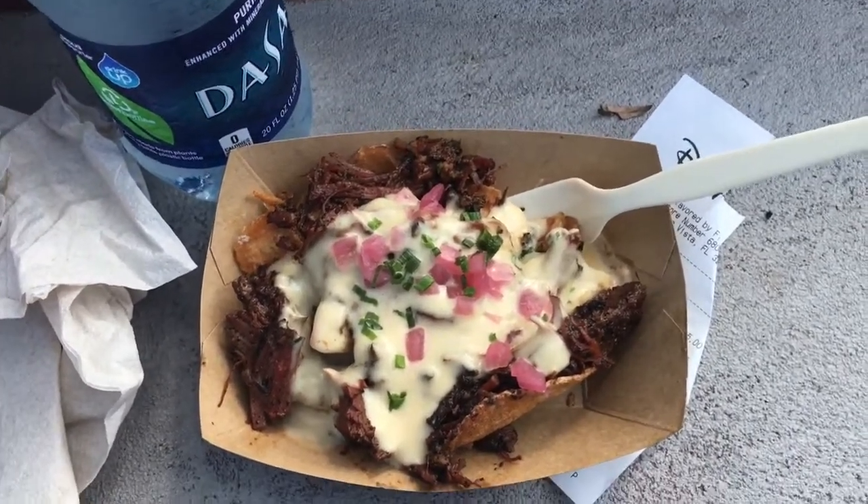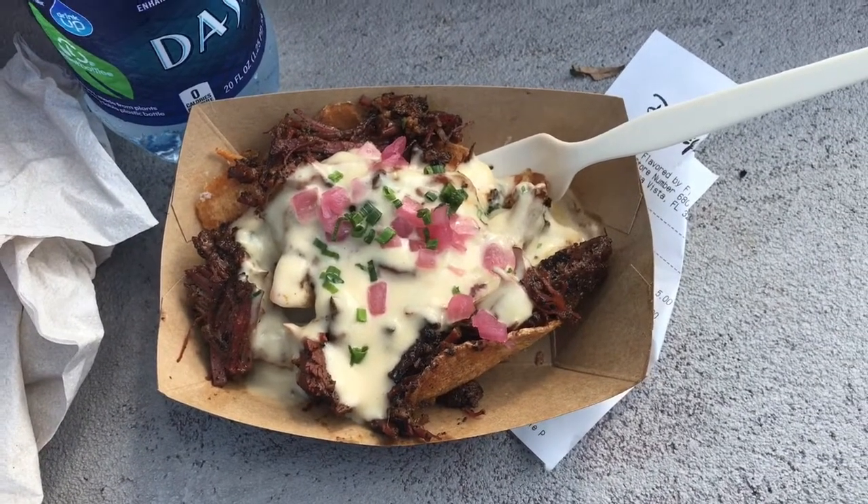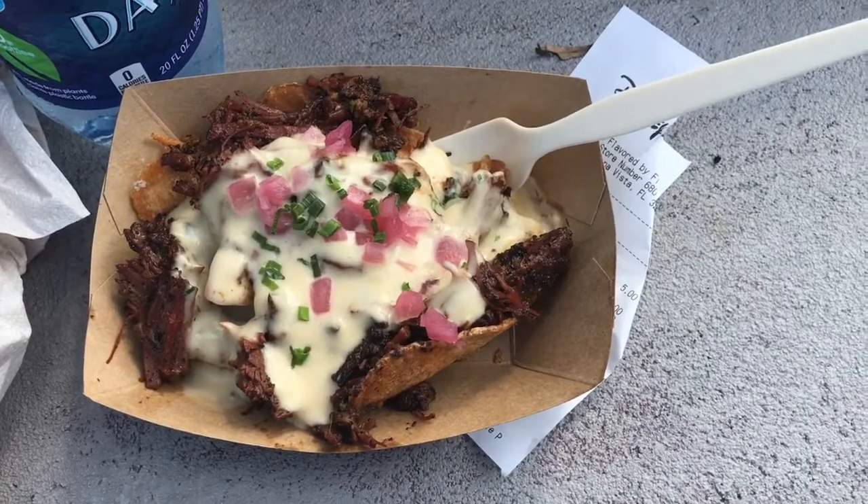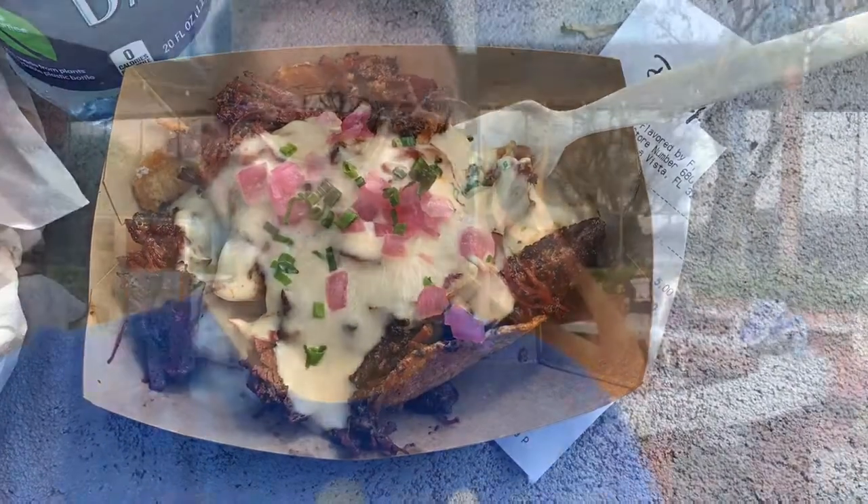Okay, this is that smoked corned beef I showed you earlier with the cheese fondue and crispy potatoes. It comes highly recommended so I'm psyched to try it. It's very salty — like super salty. It's not bad, but it's salty, so get like six bottles of water.